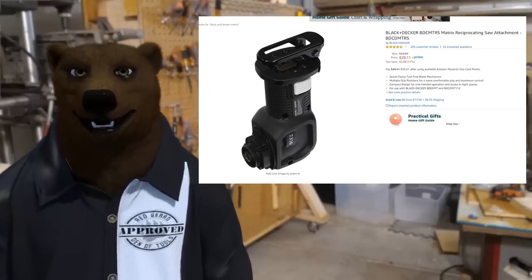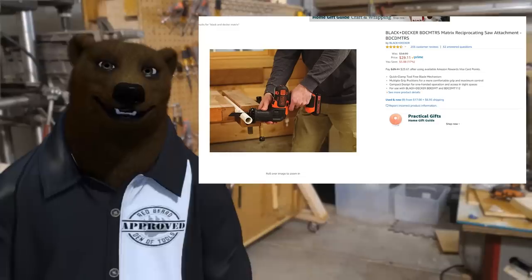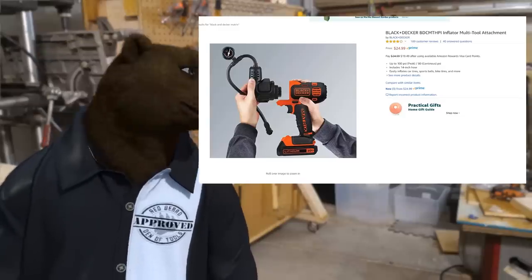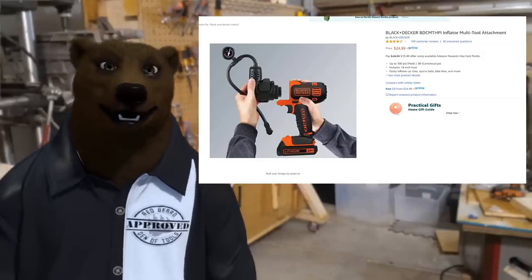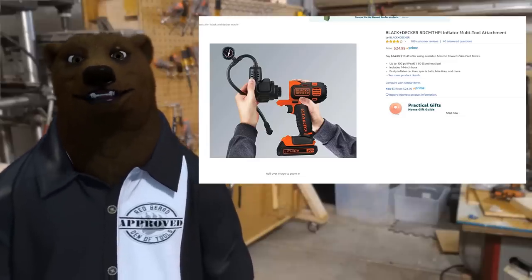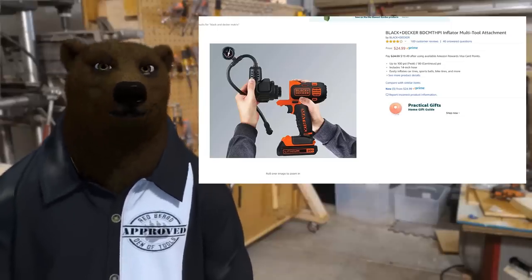And how about a reciprocal saw attachment for less than $30? You just pop that puppy on there, go to town — great for some basic demo work, doing some PVC kind of stuff. There's a lot of stuff you can cut with a reciprocal saw that you can't cut with a circ saw. But here's something you probably don't normally think of when you think handheld power tools — an inflator. Maybe you don't have an air compressor, but you need to pump up the tires on the family wagon or inflate the kids' pool toys. Snap that on there for $25. This is what makes the Matrix system great — you use the same battery, the same chassis, and just replace the heads. They take up less storage room and are easy to use.